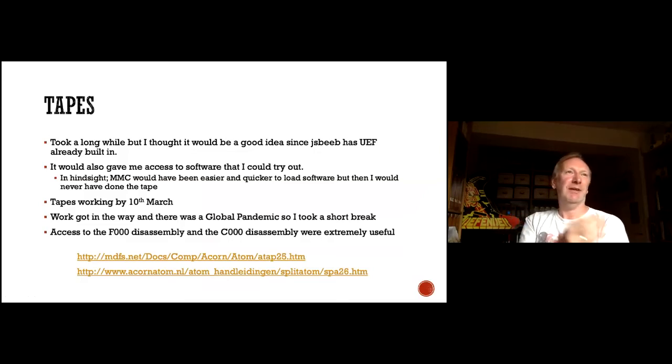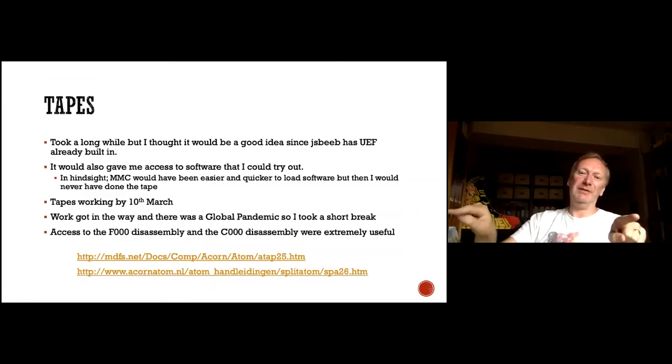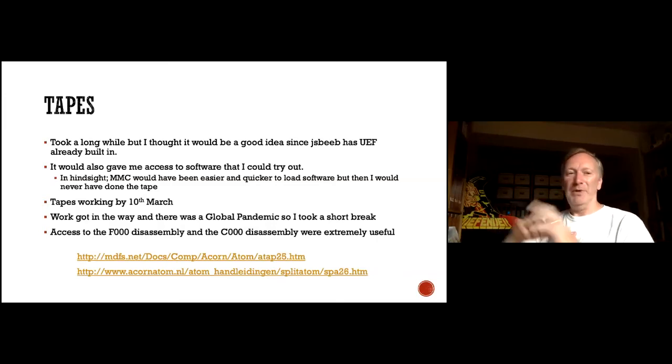Tapes were next after I got some graphics working. I was drawing lots of straight lines using code from the ATAP document, and could see the lines looking slightly jagged or missing parts because I had my widths and heights wrong — I'd see a shallow angle instead of a nice diagonal. I thought I'd try loading some tapes since JSBeeb already did that, and it would give me more software to try out. In hindsight, MMC would have been quicker, but if I'd done that first I probably never would have done tape.